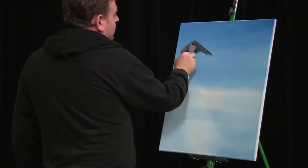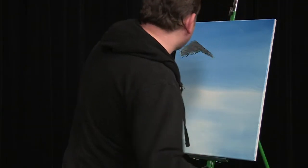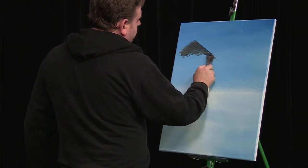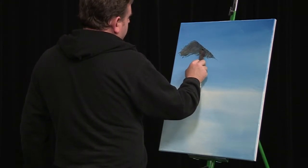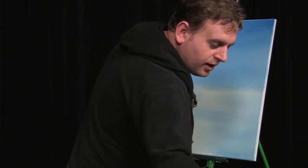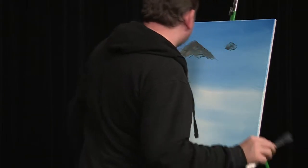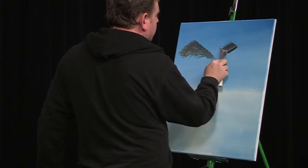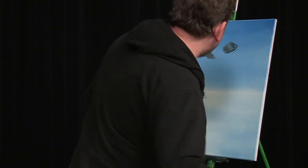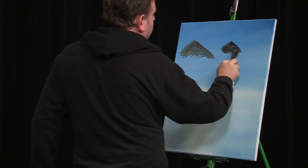The most important thing when we're doing these mountains is that the outside edge is very well defined, because the inside isn't really going to matter that much — we're going to end up blending most of it out. I think I'm going to get another mountain going down through here. You want to try to scrape off a lot of the paint in the center of this mountain because we're going to scrape it off and blend it out with the brush. We just want to make sure that our outside edge is well defined.